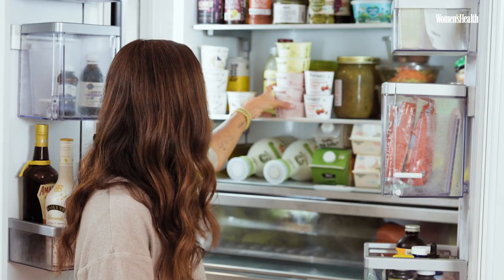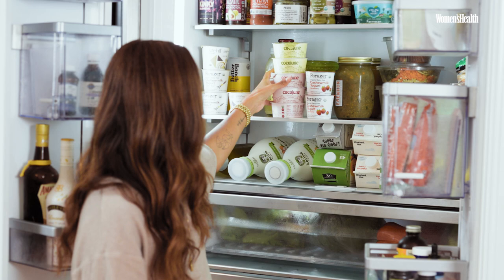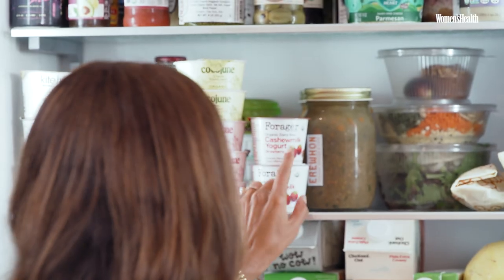Yogurt — as you can see, it's a strawberry rhubarb coconut cultured organic yogurt. The Forager is my son's brand, but I would say those are my favorite snacks.